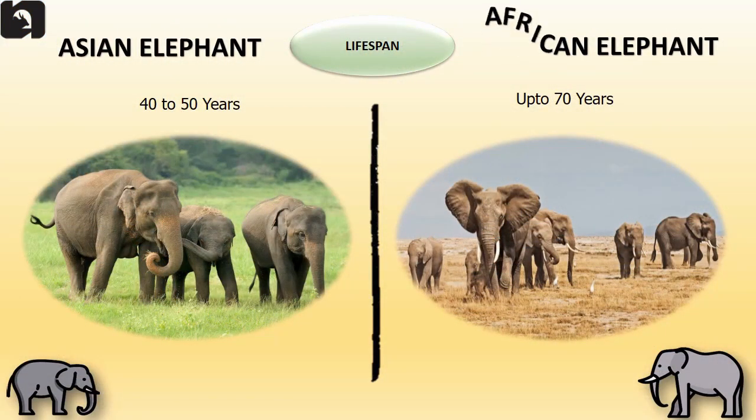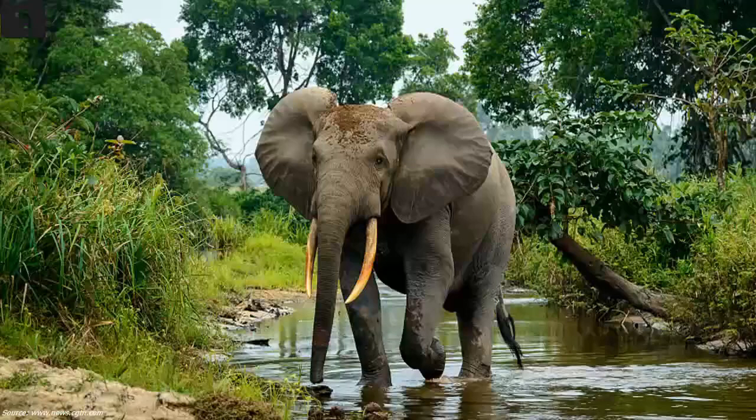The lifespan of Asian elephants is 40 to 50 years and the lifespan of African elephants is up to 70 years.